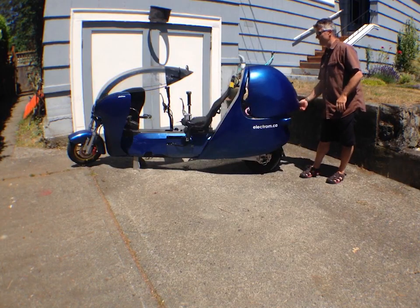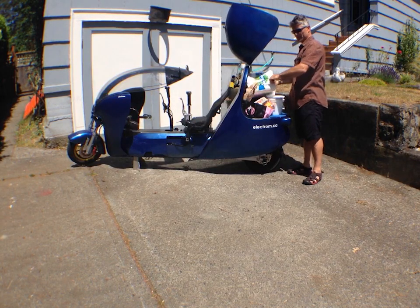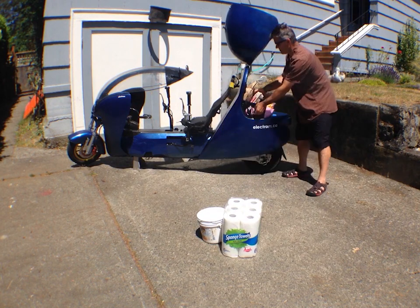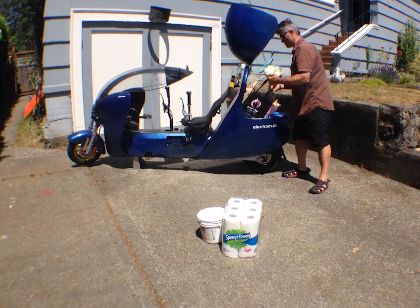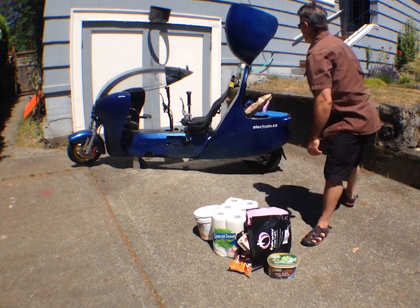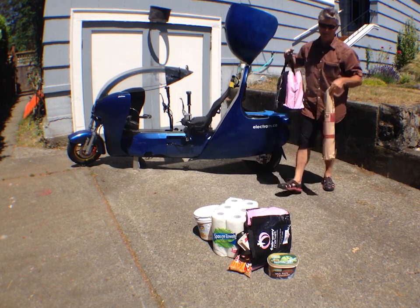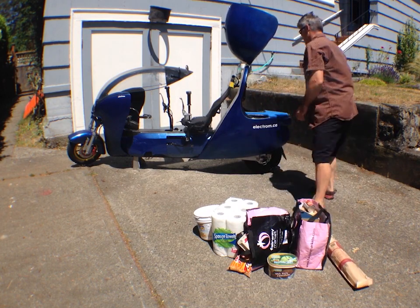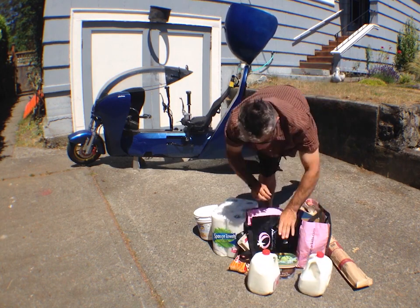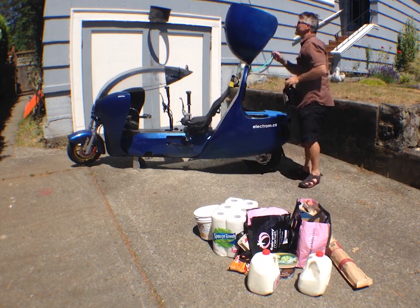The Electrum's rear cargo area holds over 100 liters or 22 gallons of cargo. Let's see what that looks like: that's 12 loads of toilet paper and 4 liters of peanut butter, a bag full of groceries, 2 liters of ice cream, another bag of groceries, a full-size baguette, 8 liters of milk, and one growler of beer.